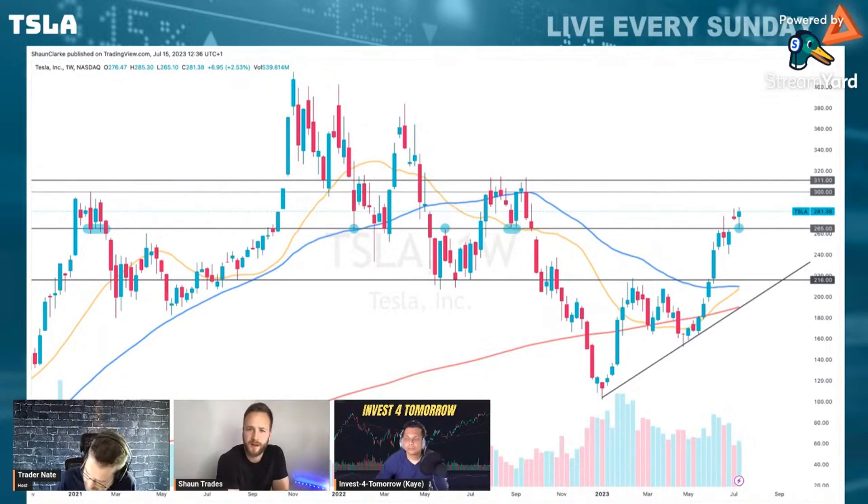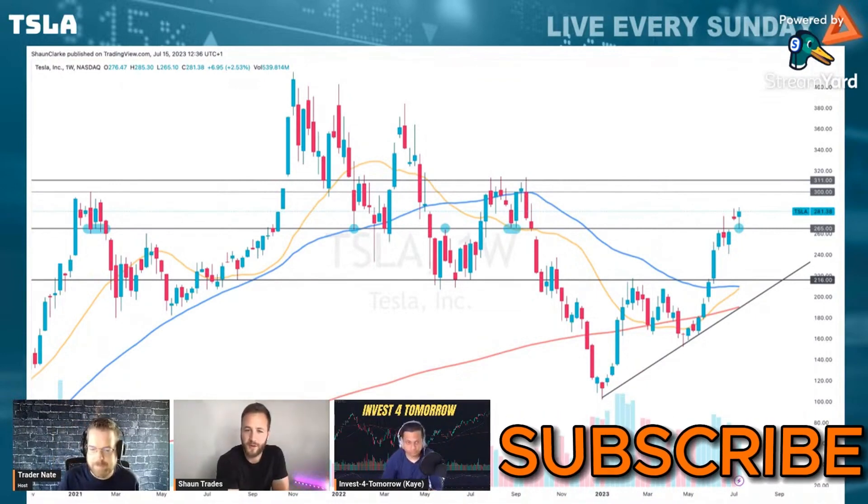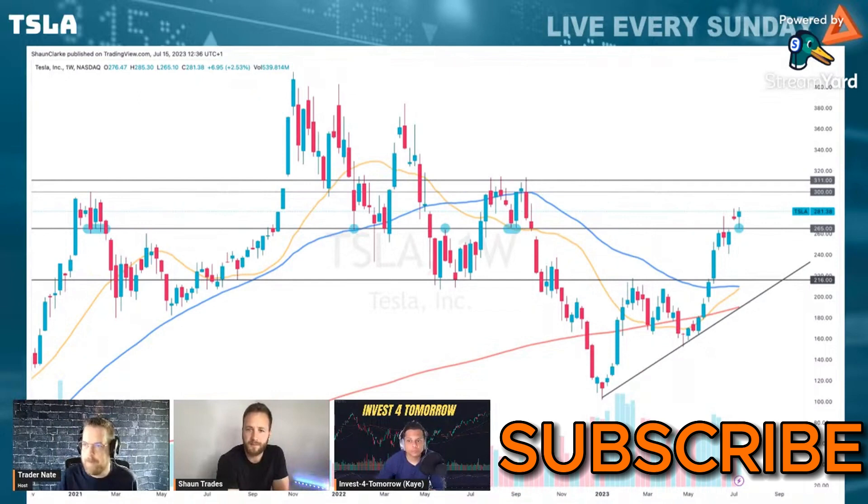I've come back to the weekly chart and wanted to take a step back to see where it might be heading for the long-term future for Tesla stock. We look at the daily, we look at the two-hour chart — that's what I do at least — and the two-hour chart shows us what happens within the next couple of weeks. But obviously we've got earnings on Wednesday, and it looks like it could be going quite well for Tesla.